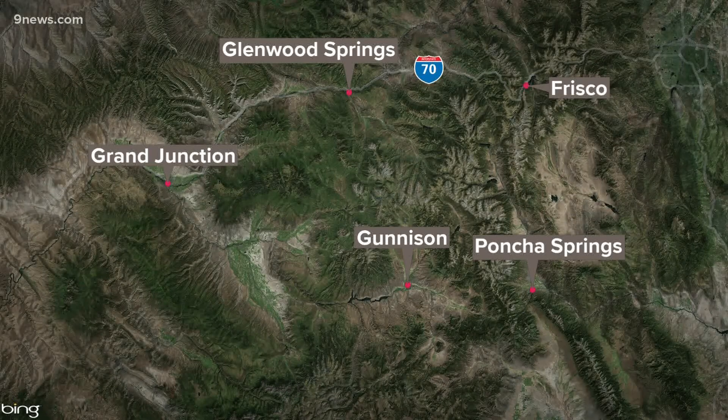Now to the detour for the Grizzly Creek fire. CDOT is telling anyone headed west to get off at Minturn, Frisco, and Copper, then head south to 285 down to Poncha Springs, and then go west on Highway 50. Eastbound drivers are being routed the opposite direction. Just be warned — people are telling us traffic is terrible through this detour.